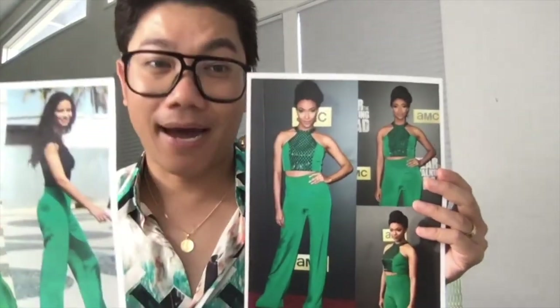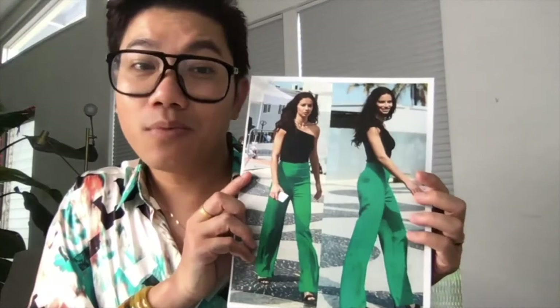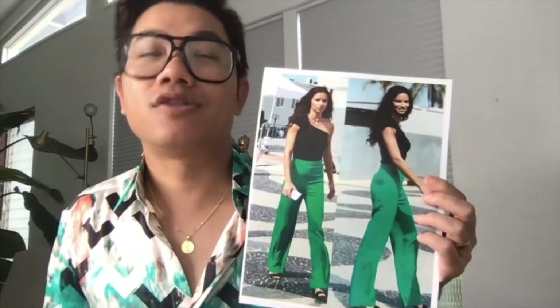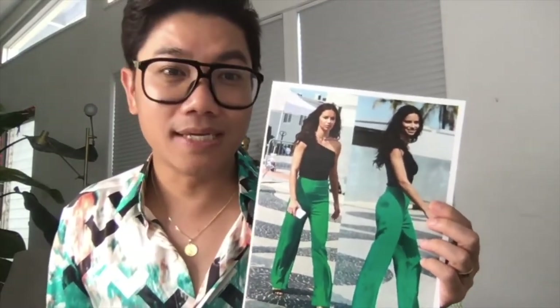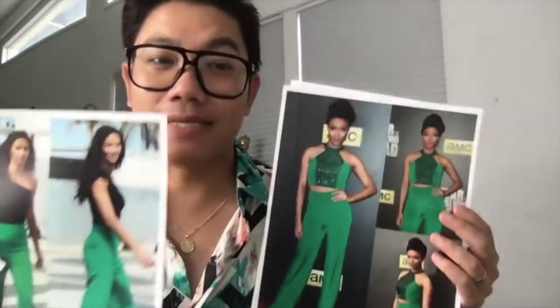I cannot believe these two amazing ladies are in my designs. Just to let you know: sometimes you don't need to wear a gown, you don't need to wear a dress — you can just wear a two-piece. It's just a modern way of dressing up on the red carpet.